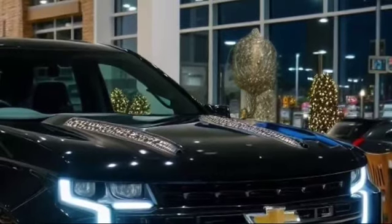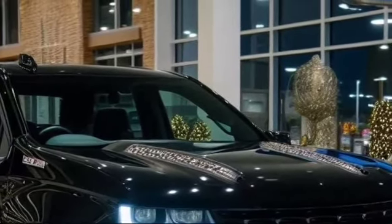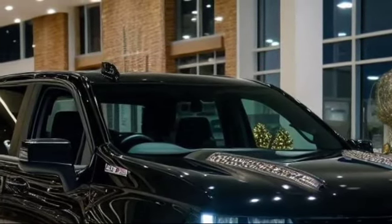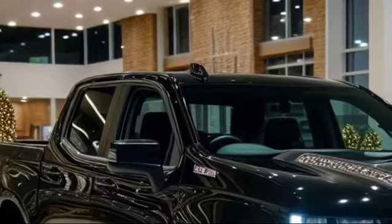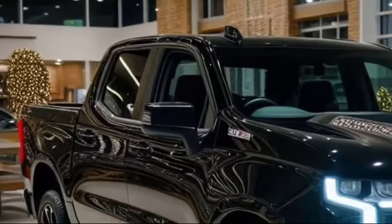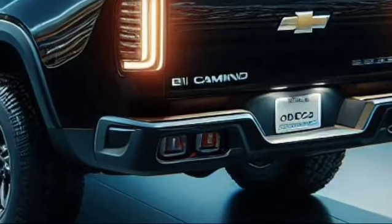Moving to the side, the elongated hood and strong bumpers give the El Camino an imposing stance. The smooth, flowing lines from the front bumpers to the rear end provide a seamless look reminiscent of the original car-truck combination. The wheel arches are flared, housing large alloy wheels that enhance the vehicle's aesthetics as well as improve its performance.